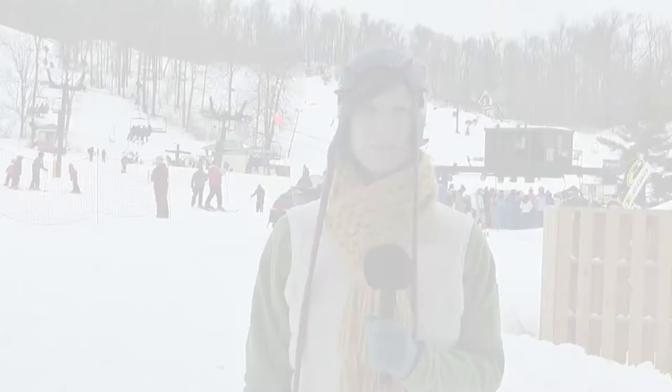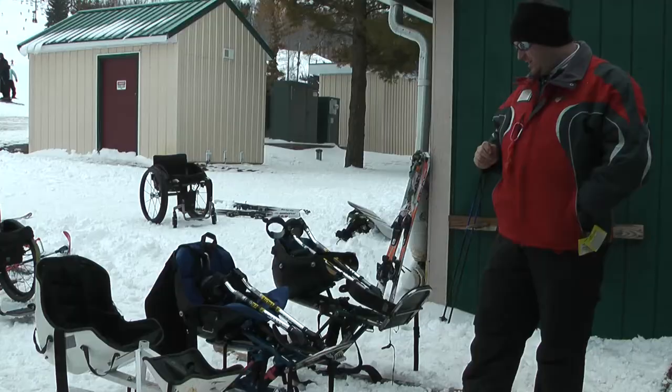Raider Recon with Lara Donnelly. Hi, it's Lara Donnelly and we're here today at Mad River Mountain to check out adaptive skiing.